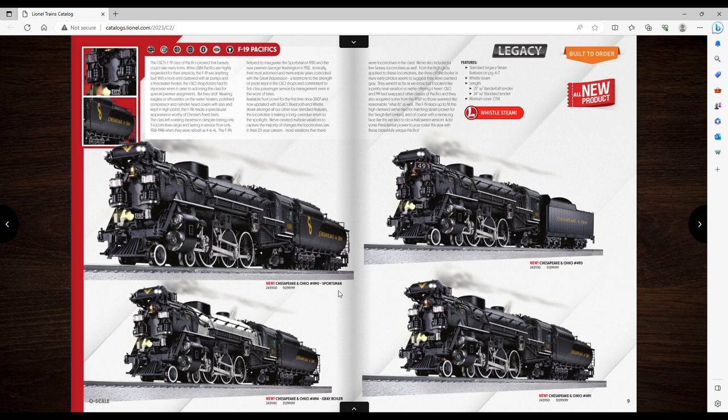I want the Sportsman version — I think it has the coolest tender. The detail... I don't even know what's going on on the front of this engine but it looks cool and I want it. The price is $1,300 and it'll be lower at a dealer, so that's a pretty good price. It's 054 so you don't even need 072 to run it — 25 inches with the Vanderbilt tender.